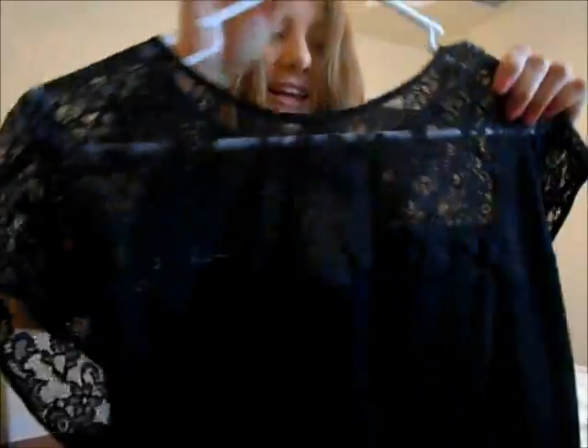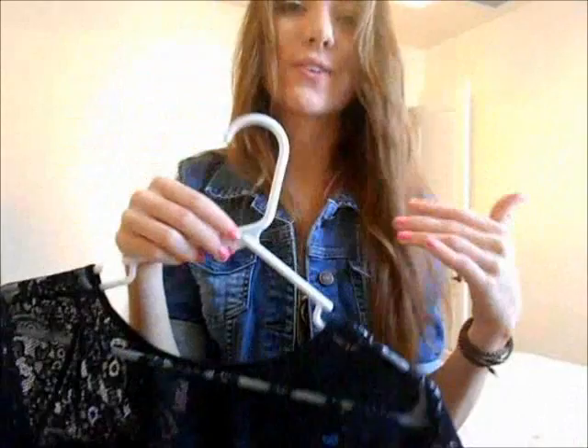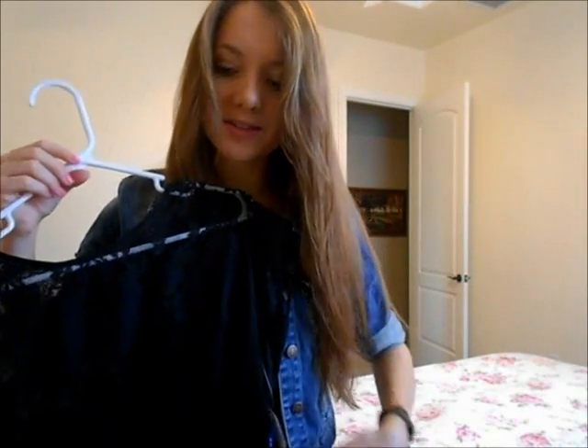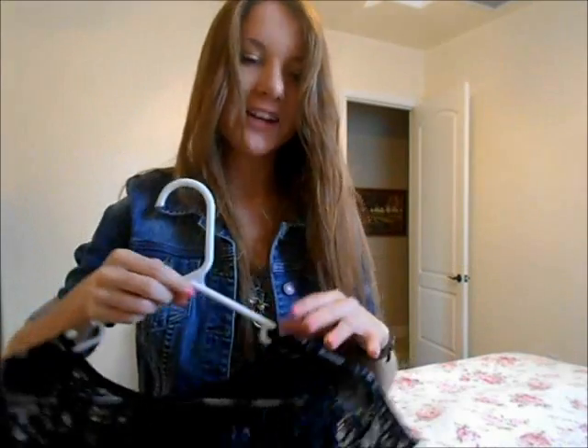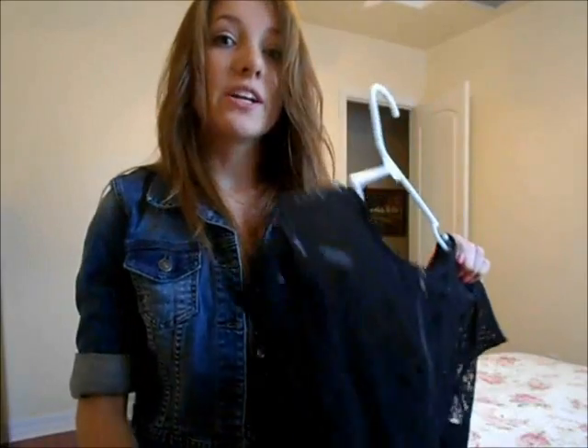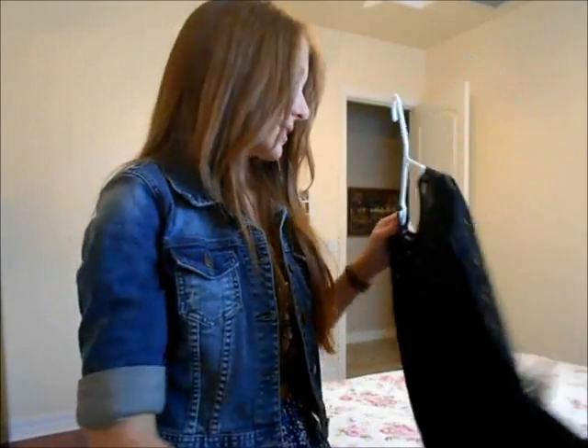For clothing, I got this black top which has lace at the top and also has a zipper on the back, which is just kind of fun. It fits really well — it looks kind of like a box on the hanger but it just falls right into place when you put it on. It hits right at the waistband of your pants so it doesn't drag down, and I love the length of it, so it's like perfect.